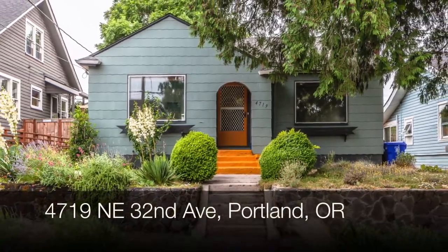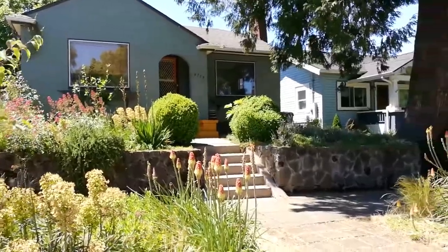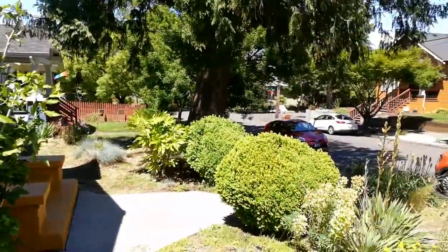This is your opportunity to move to the Alberta Arts District. This adorable three-bedroom home provides you with everything you could need for great northeast Portland living.